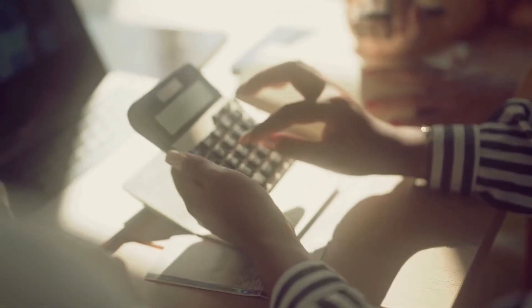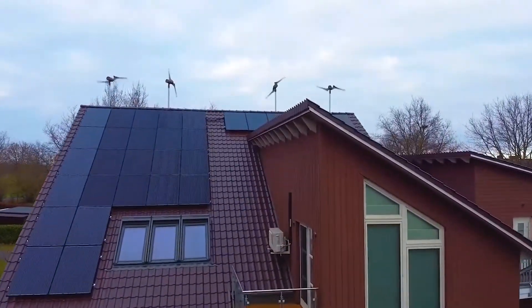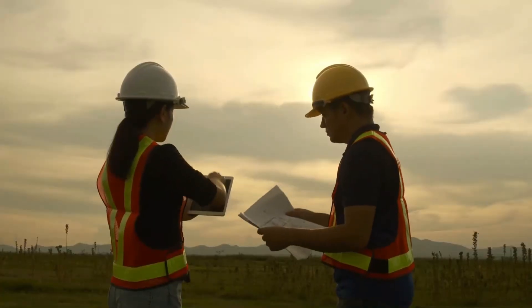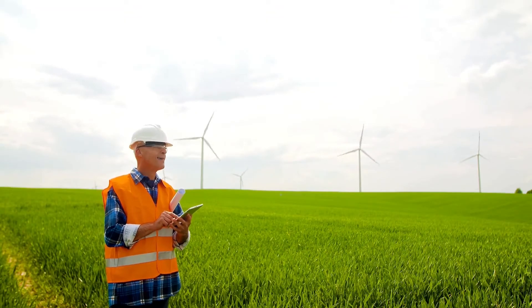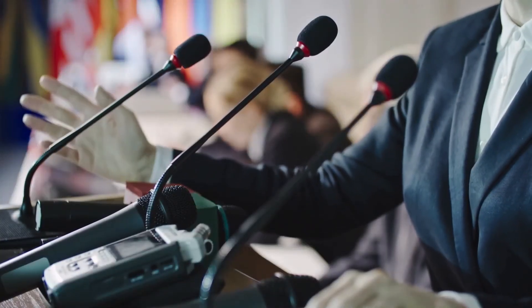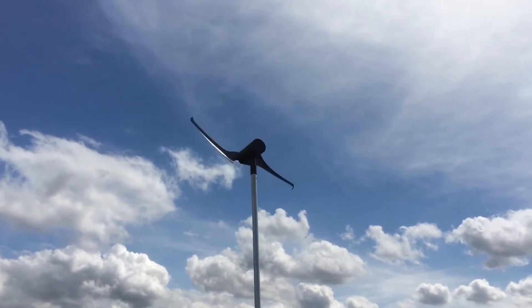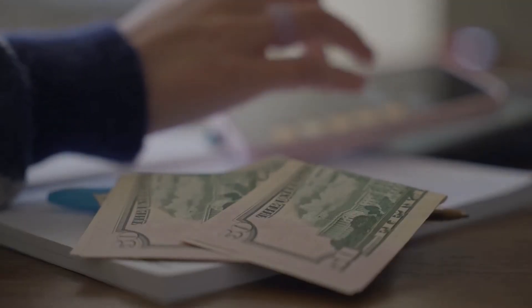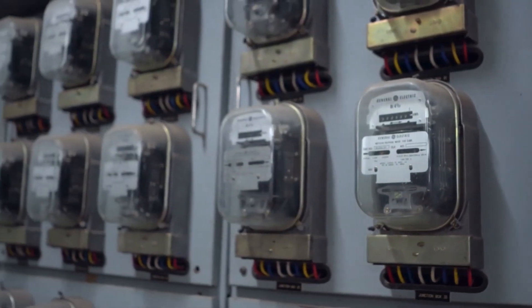While the Skywind NG boasts numerous advantages, it's crucial to consider some key factors before purchasing. The turbine's efficiency hinges on wind speed, so a wind resource assessment is vital to determine if your location has sufficient wind to make it a worthwhile investment. Local regulations regarding small wind turbine installations can vary, so researching permits, zoning restrictions, and homeowner association rules is essential. A thorough cost analysis is also important — factor in the initial turbine cost, installation, potential maintenance needs, and local electricity rates to determine if the Skywind NG aligns with your budget and energy consumption.